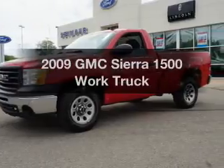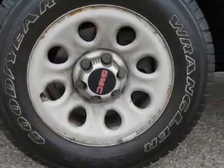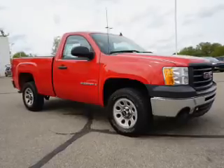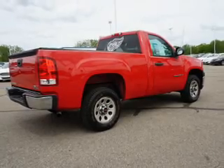Get noticed in this 2009 GMC Sierra 1500. If you're looking for an automobile with great attributes, look no further. The powertrain includes rear wheel drive with a reliable engine connected to a smooth shifting automatic transmission. The anti-lock braking system will help keep you safe on the road.